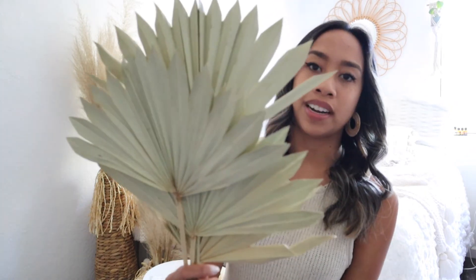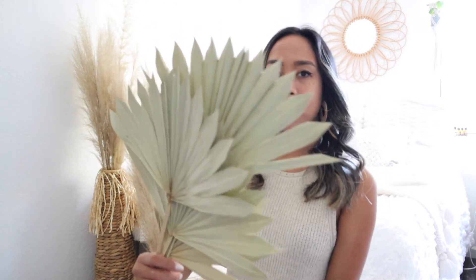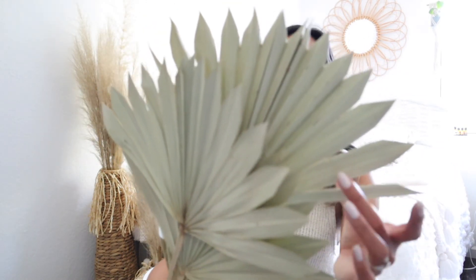At one of my favorite small business stores here in San Diego called Pigment, I picked up these dried palm leaves to use as decor for the table setting. They come in a pack of sticks for about $10. I know you can DIY this but I just saw it at the store and had to get it.